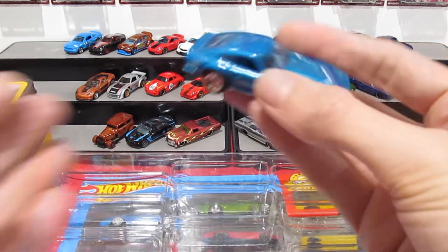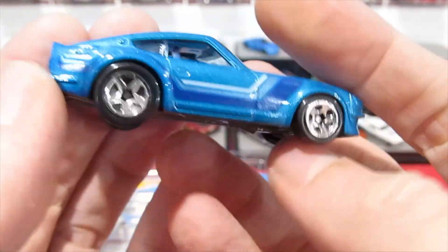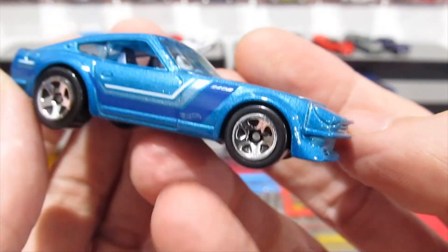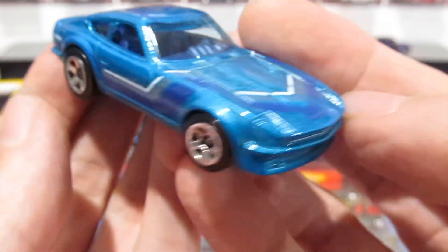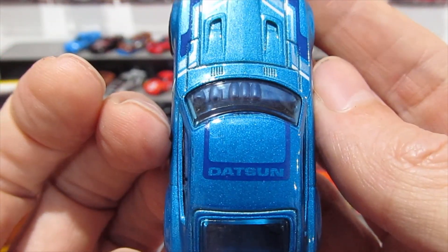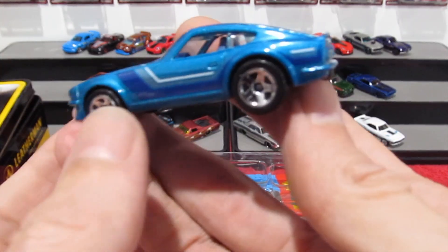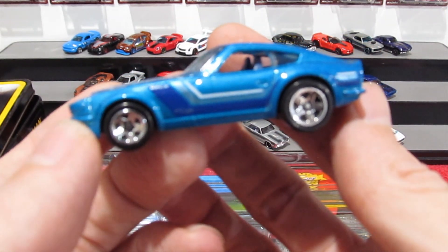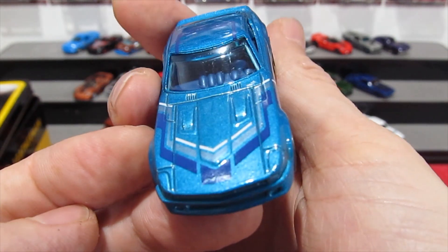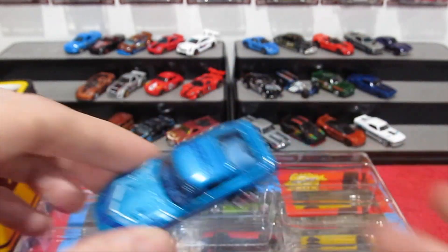The 1968 Copo Camaro. And the last car out of the pack, the exclusive, is the Datsun 240Z in a nice metallic blue — it's actually darker in real life than what it shows on camera. Got Datsun on the roof. It would be nice to see this one with a little bit more detail on the rear and on the headlights at the front. All in all a very very cool car.